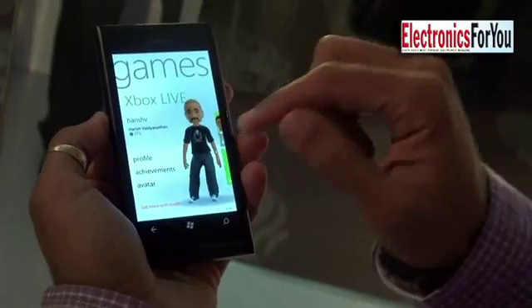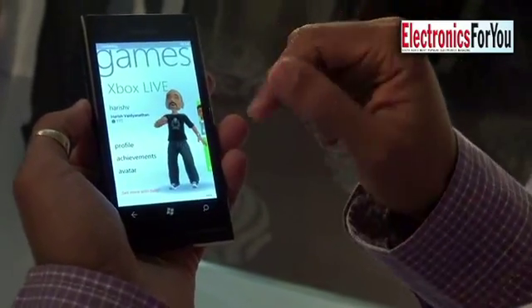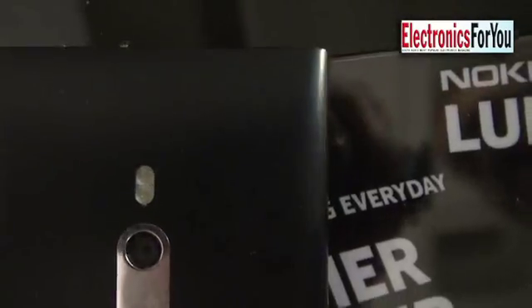The Nokia Lumia 800 has a 1.4 GHz processor, 512 MB of RAM, and 16 GB of storage. It also comes with a Carl Zeiss lens, an 8 megapixel camera, Gorilla Glass on top, a Super AMOLED display, and a 3.7-inch screen. The display is all black — you won't see any shades of grey like you would on an LCD screen. With the Lumia 800, you simply can't tell where the screen starts and ends.